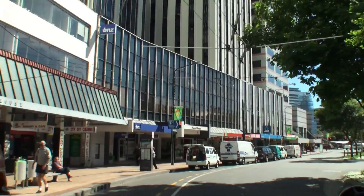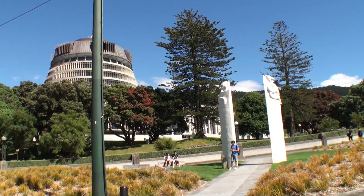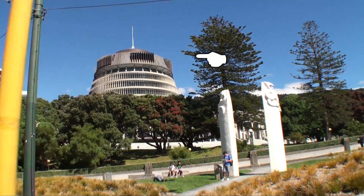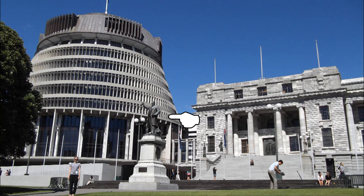We stopped and had a quick look at the New Zealand Parliament buildings. The Prime Minister's office is inside a building called the Beehive. This is a statue of a guy called Richard Seddon who was the Prime Minister ages ago, and this is me.